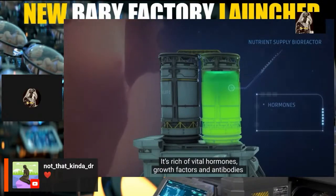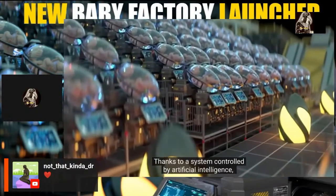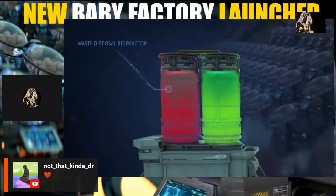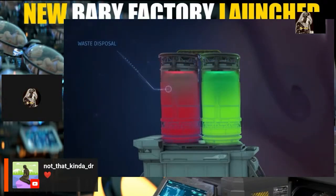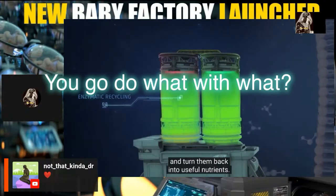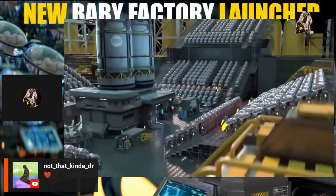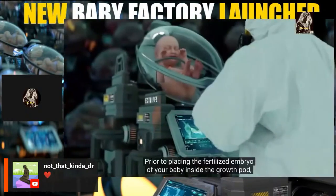The amniotic fluid is rich in vital hormones, growth factors, and antibodies that sustain your baby's growth and development. Controlled by artificial intelligence, each baby receives custom nutrients tailored to their needs. The second bioreactor is designed to eliminate waste products — the artificial umbilical cord helps babies release waste into it, where engineered enzymes recycle that waste back into useful nutrients, ensuring a steady and sustainable supply of fresh nutrients.